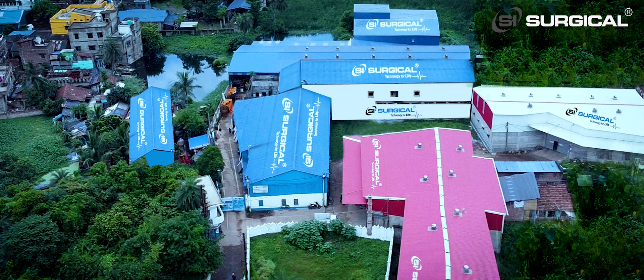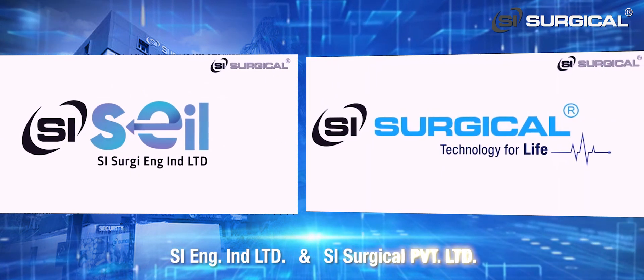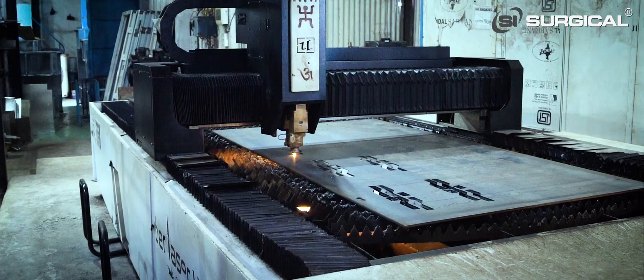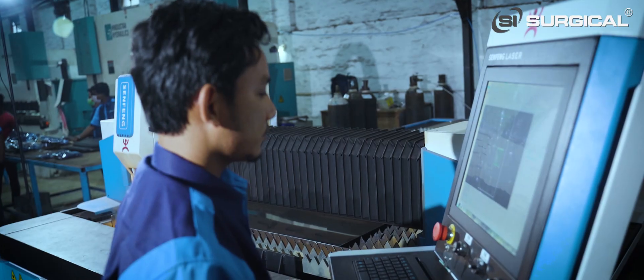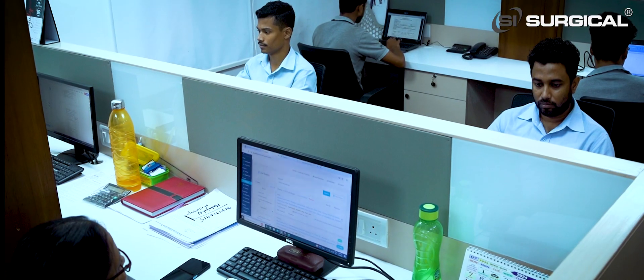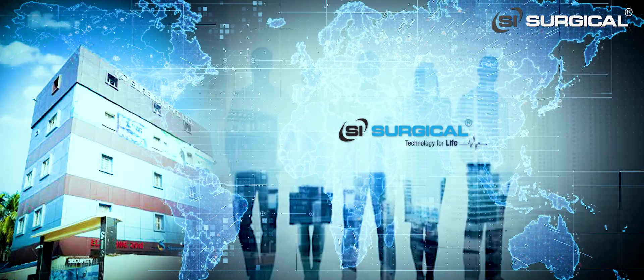There are two divisions of this company: SI Engineering and SI Surgical Private Limited. Both of them have played a pivotal role in taking SI Surgical to enviable heights in the country and abroad as well.